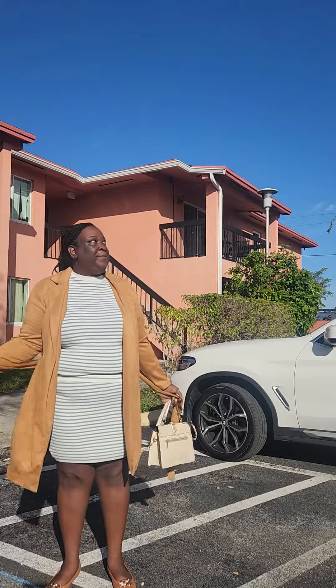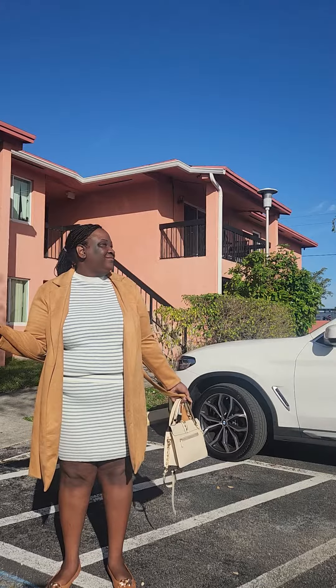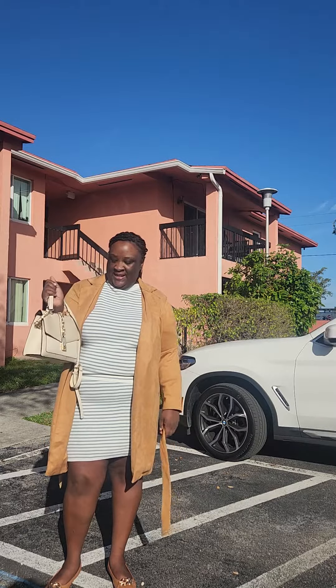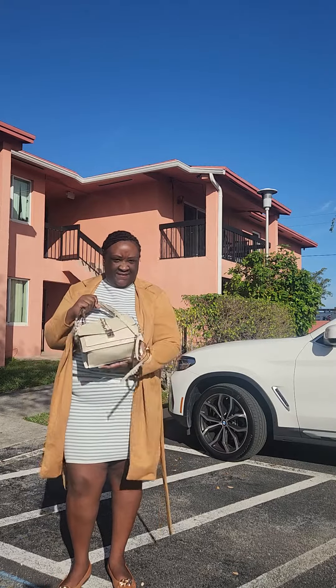So back to the OOTD — our accessory for today is our cream Aldo purse. It has gold accessories, it's very cute, I love her, my favorite. My sister gave this to me.